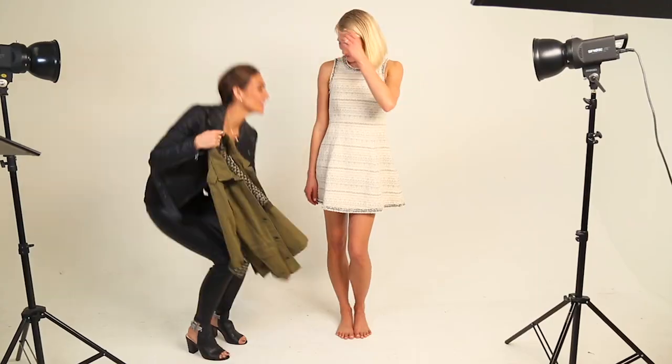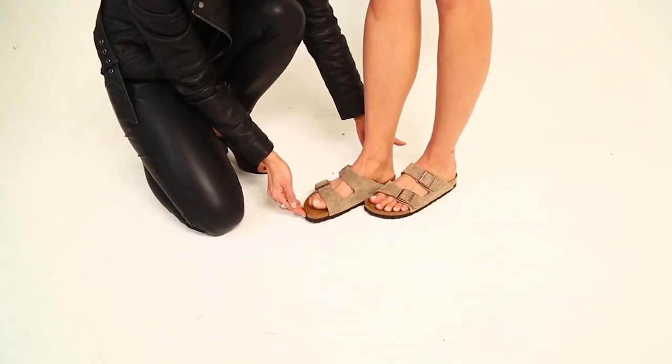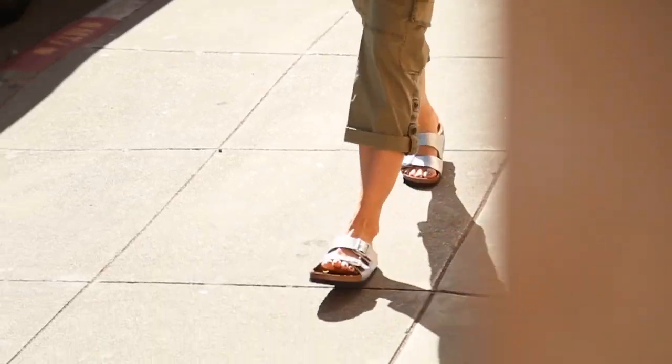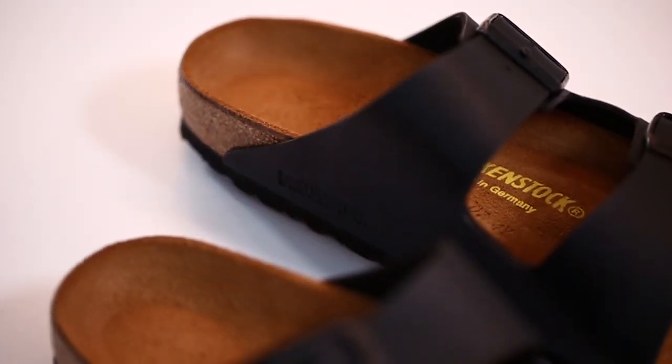I love styling with these, and trust me, any model that I put these on they're very thankful for the extra comfort. But I also like wearing them in my own life — I wear these all the time, and the more I wear them the more comfortable they get because over time they're going to form to fit your foot.